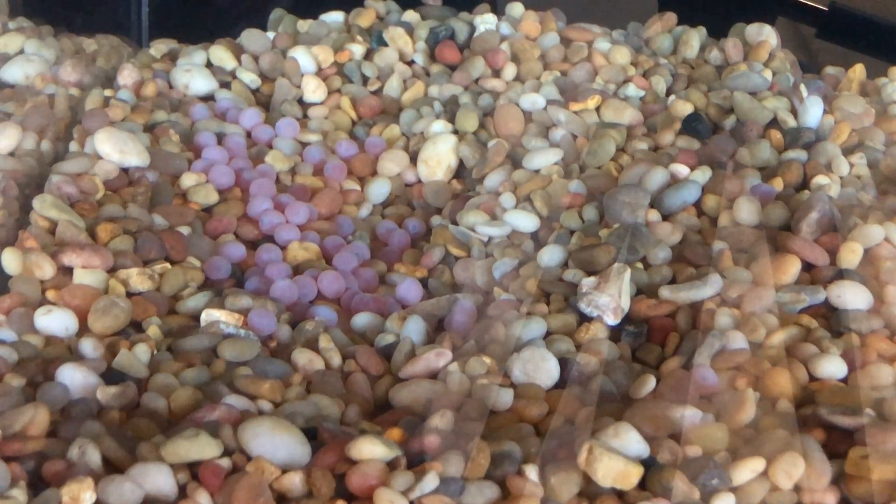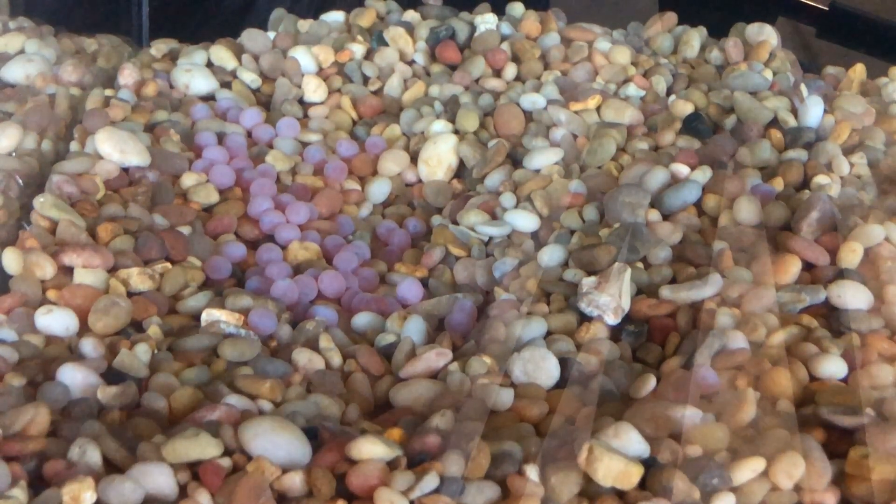Hi everyone, it's Wednesday January 13th and this is our probably bi-weekly update on our salmon eggs. You can see towards the back, on the right side of our little pile of eggs, there's an egg that's pretty active this morning, doing a lot of moving around. Remember, those black dots that you see are the eyes — they're starting to develop.